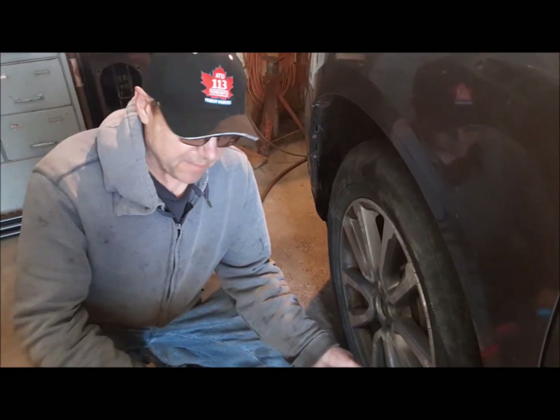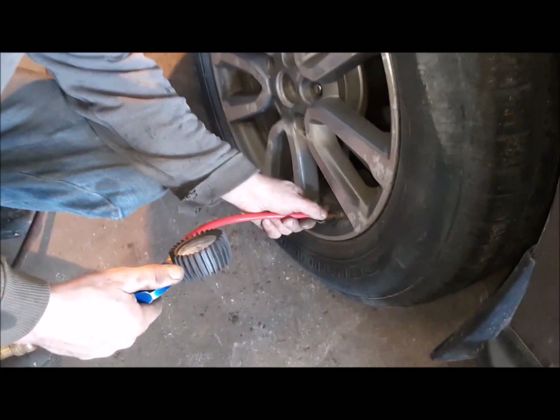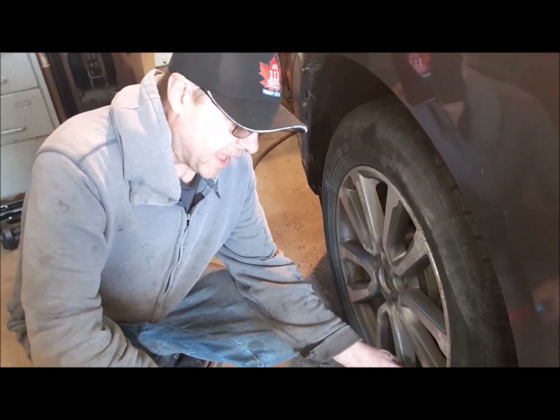The wheels are all torqued up. They're supposed to have 33 PSI in them. I'm going to show you something interesting when I'm done with that.